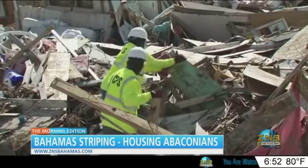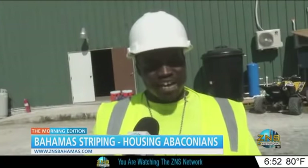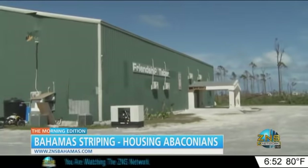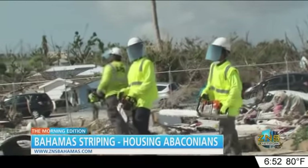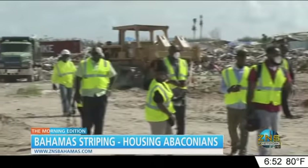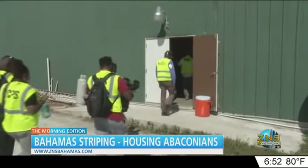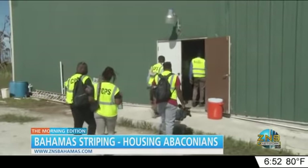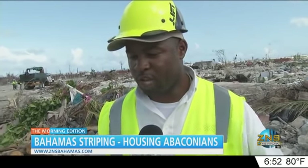After toiling in fields of debris all day long, there's only one thing Marvin Hyler needs — peace of mind. For him, that's what the Bahamas Striping Group man camp can provide: a base that houses Abaco locals, among other men, who have returned home to work and restore their island. After spending long, daunting days clearing debris in the mud, a roof over their heads is one less worry.